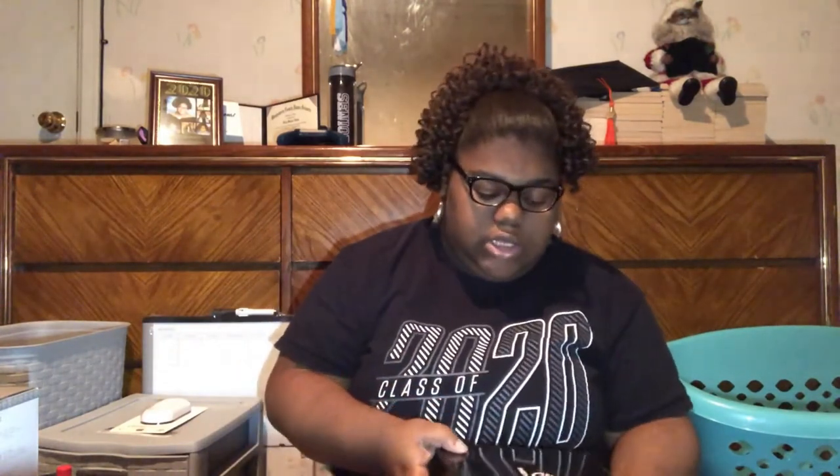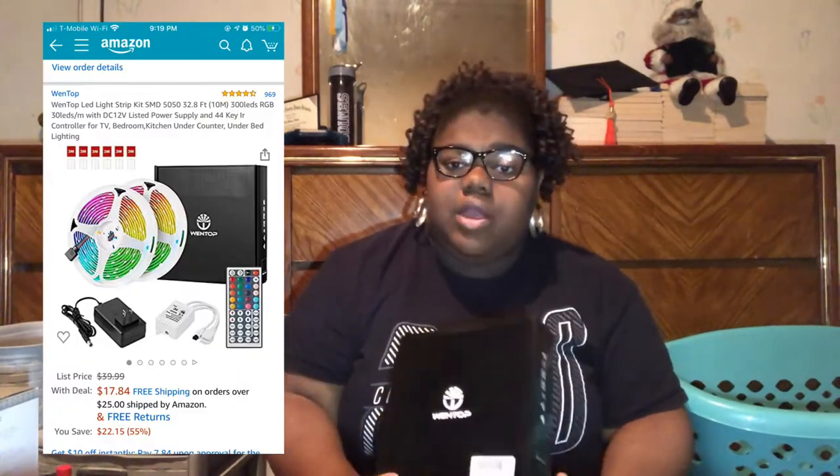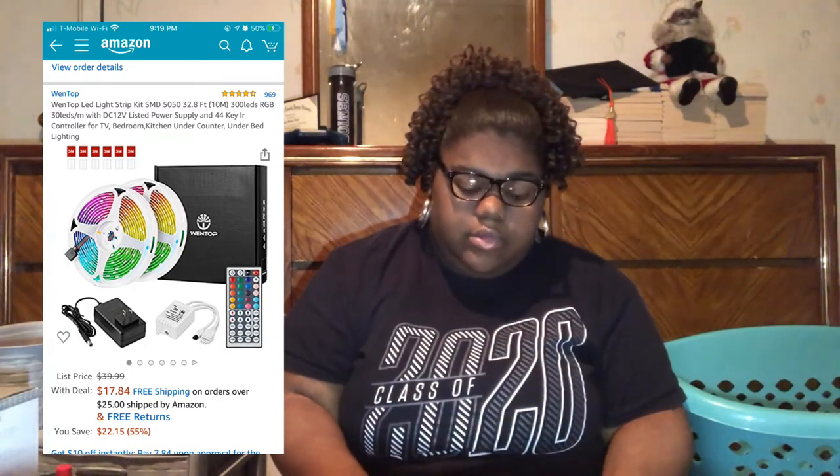I also got some LED lights — the Winktop LED lights from Amazon. Because who doesn't have LED lights? If you don't have LED lights, what are you doing? You need to get some.